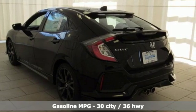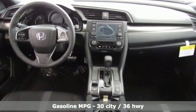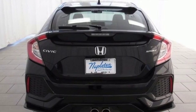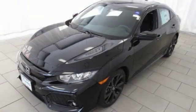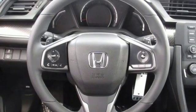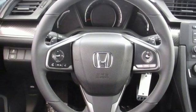Features include streaming audio, wireless phone connectivity, manual tilting steering column, power windows, manual telescoping steering column, continuously variable automatic transmission, aluminum wheels, gas pressurized shocks, and an intercooled turbo inline 4 cylinder engine.